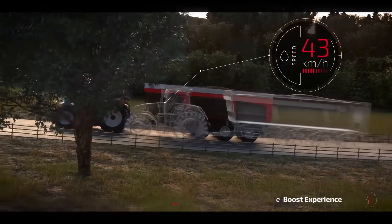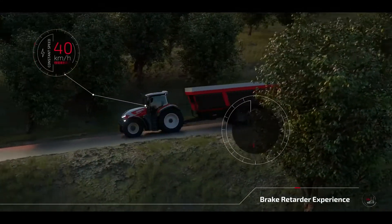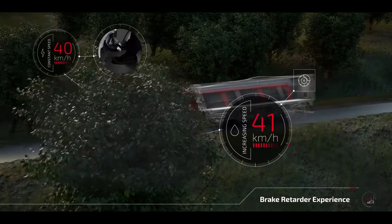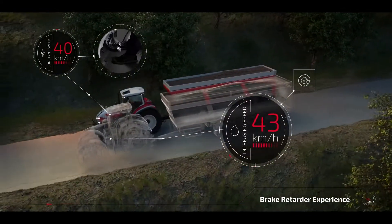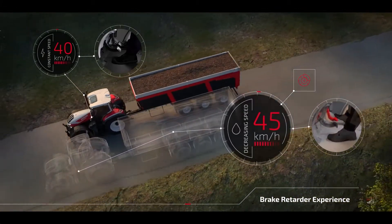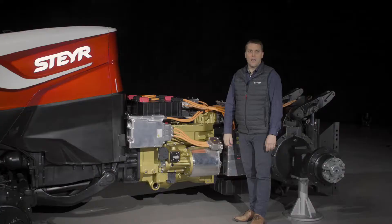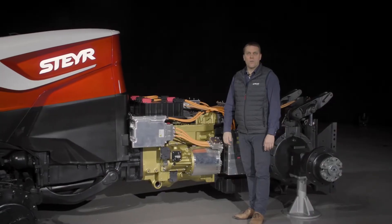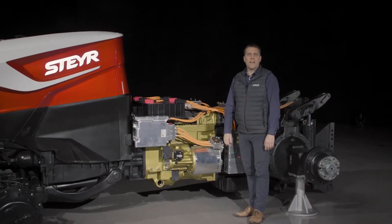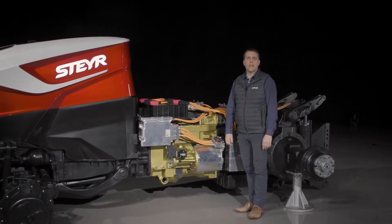We also considered a unique brake retarder, which enables the tractor to maintain a constant speed when traveling downhill. This will significantly reduce the need for braking even with a heavy loaded trailer. Benefits include reduced brake wear and enhanced safety for an enjoyable and stressless downhill ride.